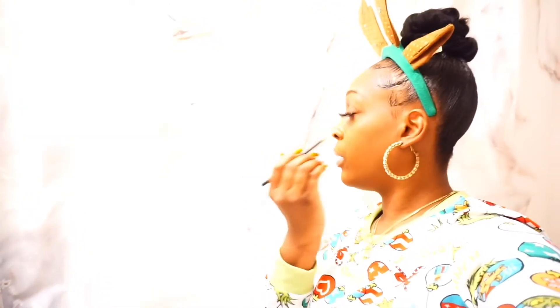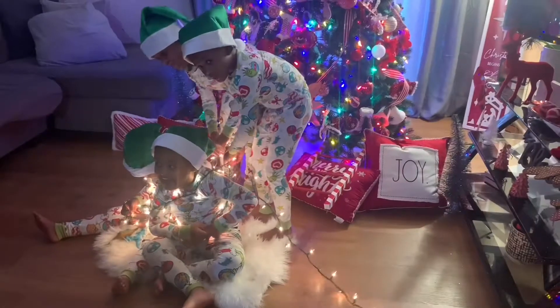I finally got Royal to sleep. I can finish this makeup. It's pretty quiet. I wonder what the boys are doing. I hope they're enjoying that Christmas movie. Let's go see it. Jeremiah Kaino!